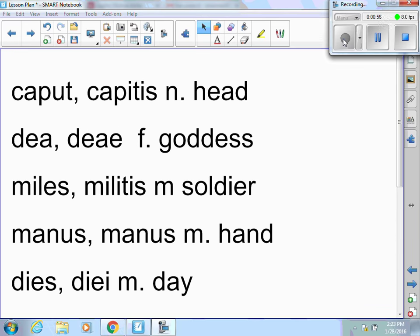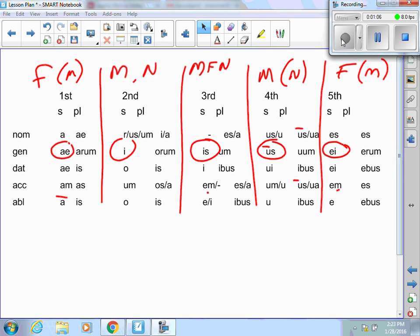Here's an example where I have a third, a first, a third, a fourth, and a fifth. The -ei makes it fifth. This is a chart I gave you during class showing all of the endings, singular and plural, for all five declensions. The genitive singular is circled because it dictates whether it is first, second, third, fourth, or fifth declension: -ae is first, -i is second, -is is third, -us is fourth, and -ei is fifth.